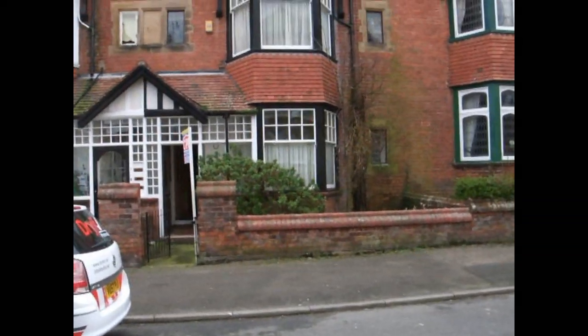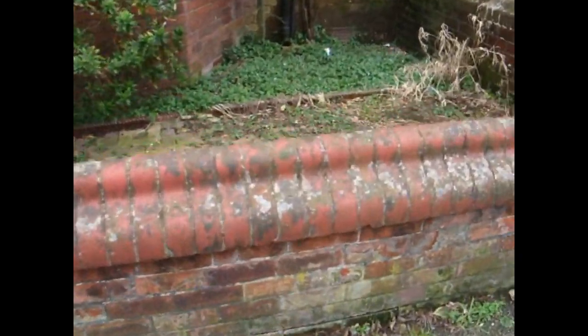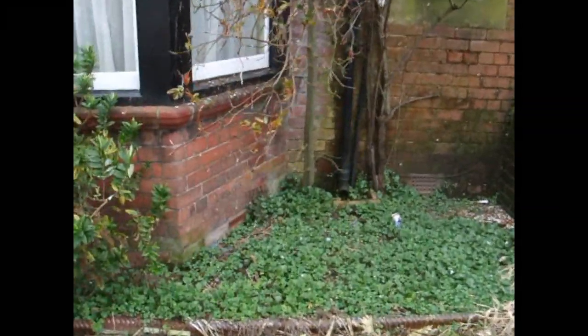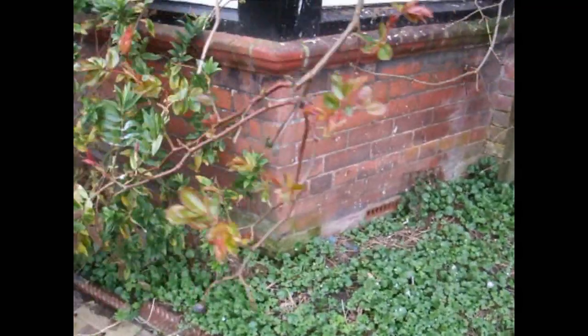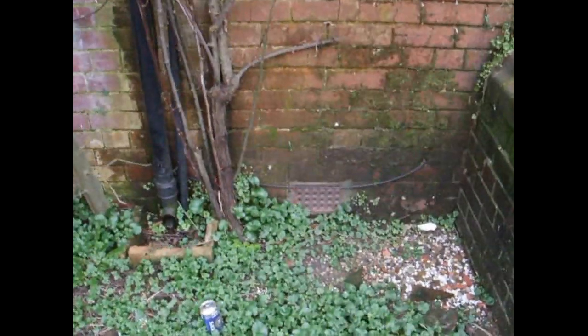We're on a pre-purchase timber report for this nice substantial medium mid-terrace property. It's a pre-purchase report for a buyer who has had suspicions that arose on their initial evaluation report undertaken. Just showing you externally, we can see here the property has a lot of rooms with suspended timber construction on the ground floor. We can see here just externally that the ventilation to those floors is less than adequate.